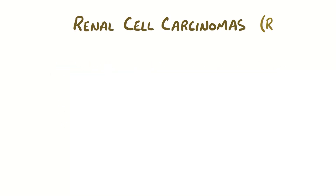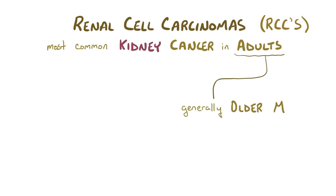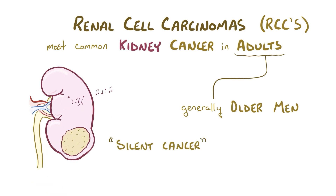Renal cell carcinomas, or RCCs, are the most common type of malignant kidney cancer in adults, generally affecting older men. Unfortunately, RCC is often considered a silent cancer because symptoms don't typically get noticed until the tumor has grown pretty large.